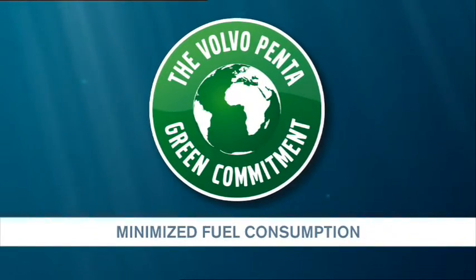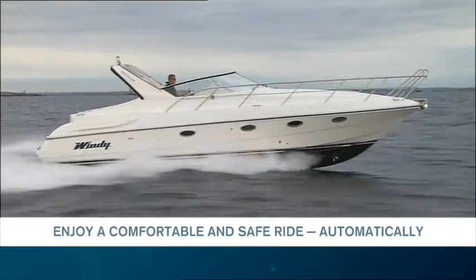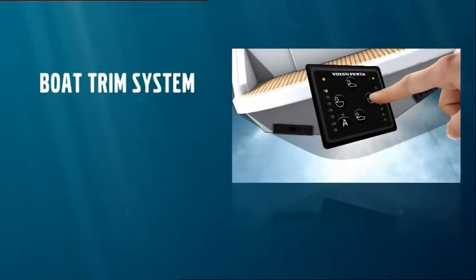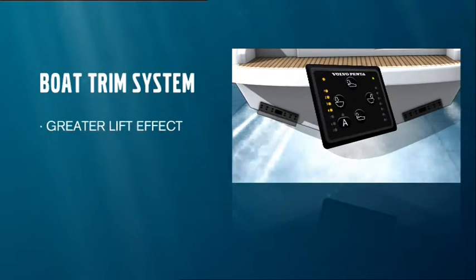A maximum of fuel economy and efficiency provides a simpler, more enjoyable boating experience. Volvo Penta Boat Trim System. Easy boating, now even easier.